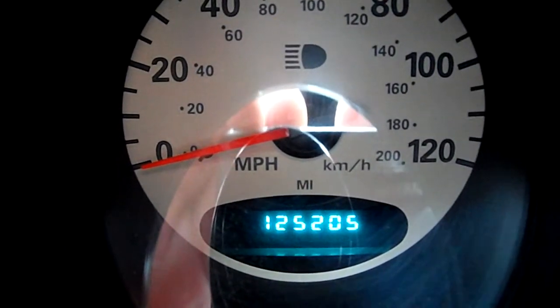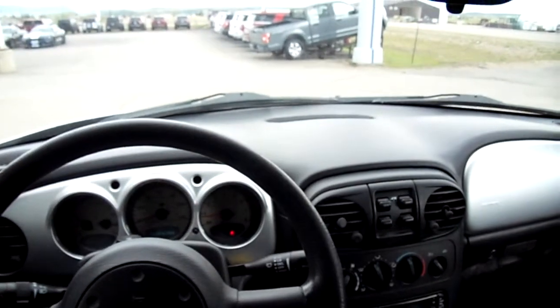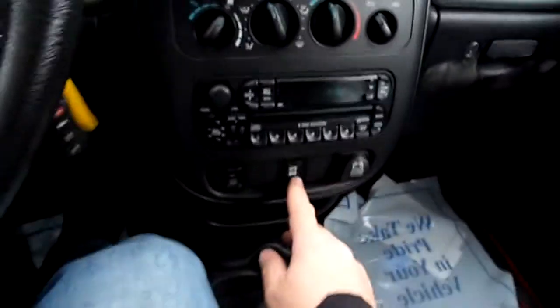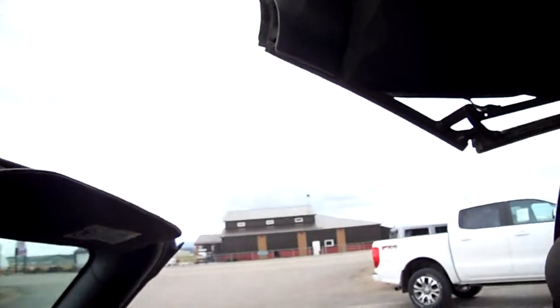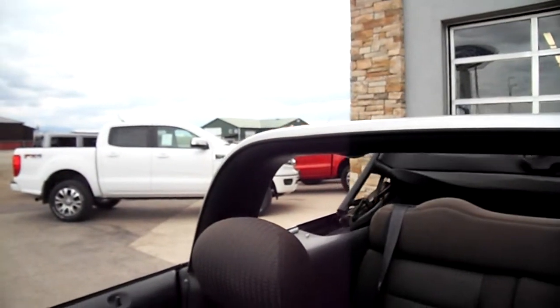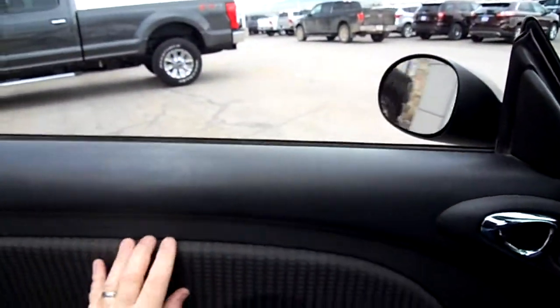There's the mileage — 125,205 miles. Nick Skiba here with you on this car. I'm starting from the inside on this video because I'm gonna put the top down, baby! Look at that — what do you think? We are talking a cool convertible car, awesome for the summer months.